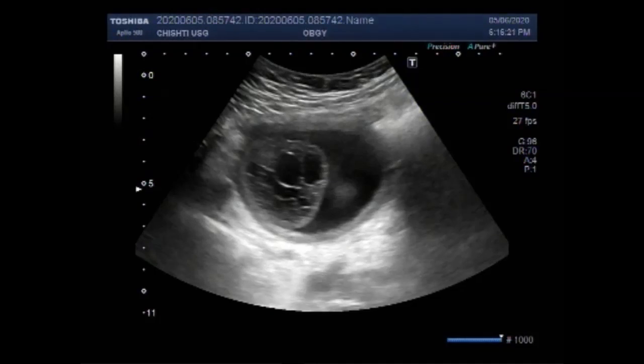Dear viewers, I hope you are all fine. This ultrasound video shows an encephalocele and soft tissue edema in a fetus.